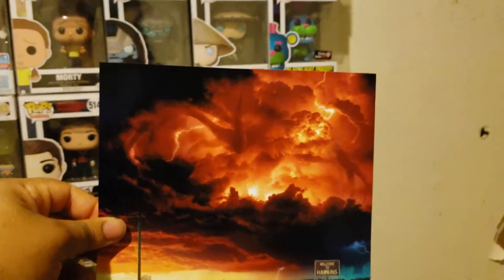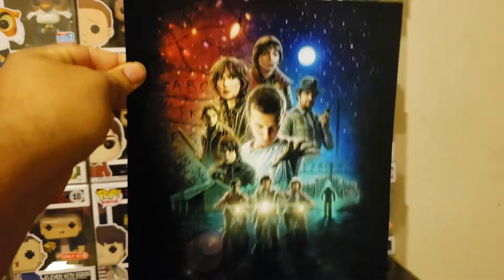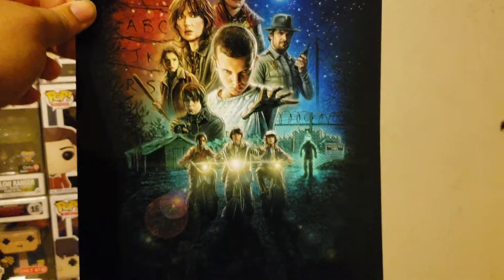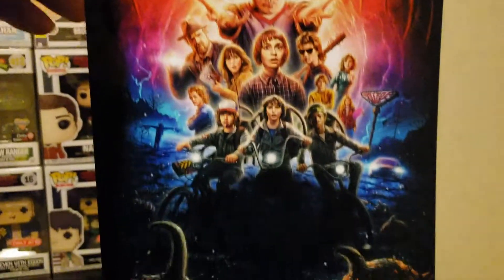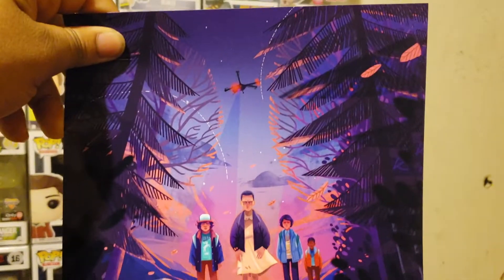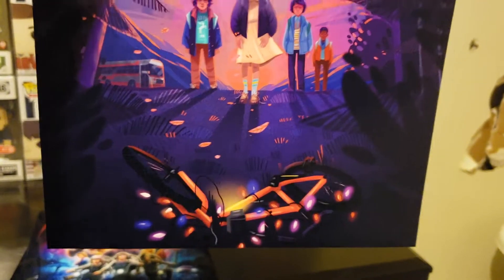Then I have the season one poster, which is also the cover of the DVD case, and the season two poster which is the cover to its case. I also have this one with a helicopter up top and Mike, Dustin, Lucas, and Eleven looking at Will's bike covered in lights.